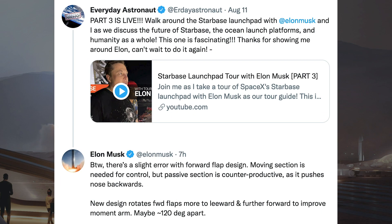Musk gave some information on a change to Starship's forward flaps in response to Everyday Astronaut's tweet about part 3 of his factory tour video. Musk said: by the way, there's a slight error with the forward flap design. The moving section is needed for control, but the passive section is counterproductive as it pushes the nose backwards. The new design rotates the forward flaps more to leeward and further forward to improve the moment arm, approximately 120 degrees apart.